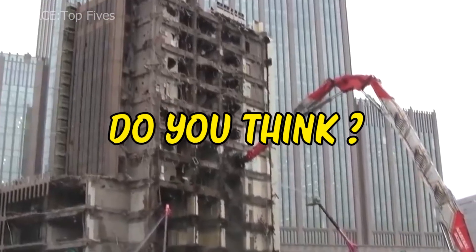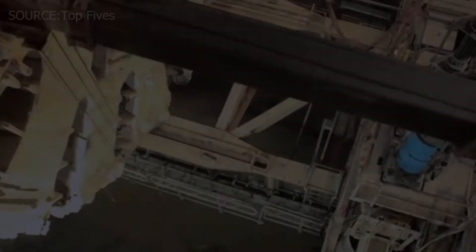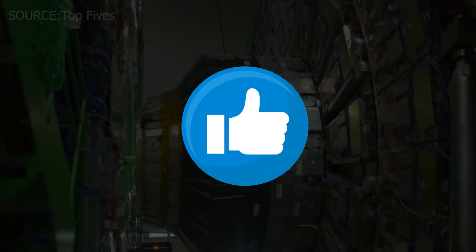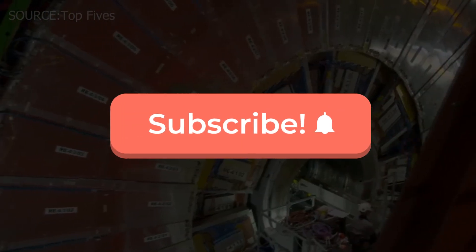So, do you think these machines are making a difference in today's production? Comment below. If you enjoyed the video, make sure to hit the like, share, and subscribe button. Thanks for watching.